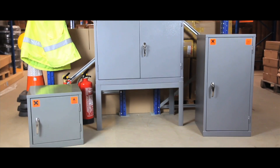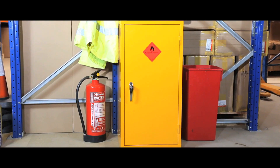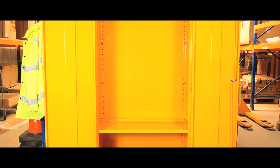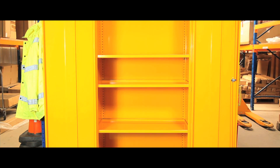Available in a wide range of sizes, colours and styles, most models support a 50mm sump depth, whilst the larger sizes have a 150mm sump depth. The units come with either one or two reinforced doors, with a two point locking system and one, two or three adjustable shelves.